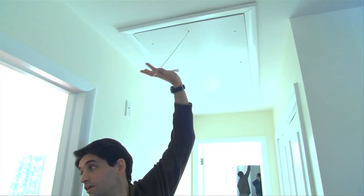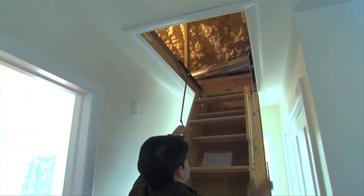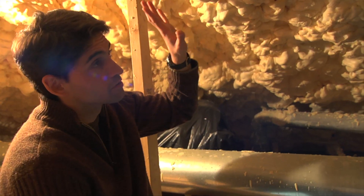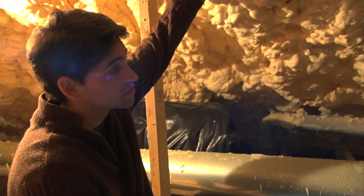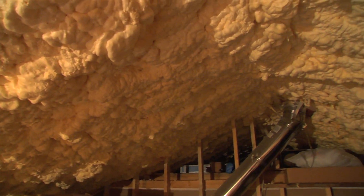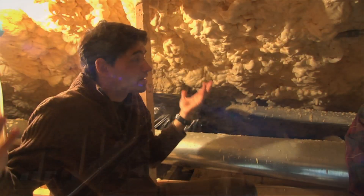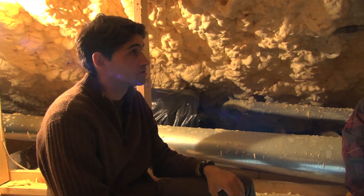Let me show you the attic because I think this is a really important feature of the home in terms of its performance. Another really important energy feature to point out here is what completes the envelope of the house — this spray foam insulation, isonene, that has a tremendously high R value. And as you can feel, it feels just like the rest of the house up here in the attic, and in fact it is, because this is tempered space just like the rest of the house.